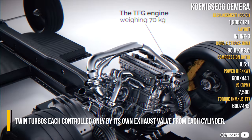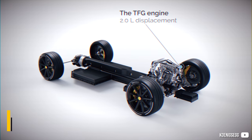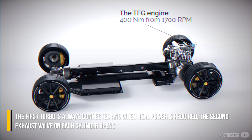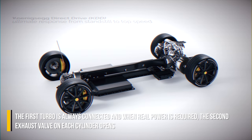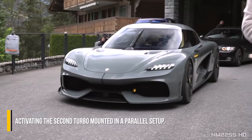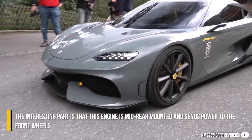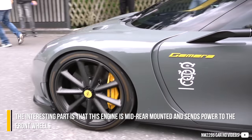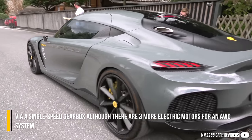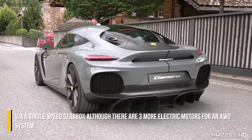It uses twin turbos, each controlled only by its own exhaust valve from each cylinder. The first turbo is always connected, and when real power is required, the second exhaust valve on each cylinder opens, activating the second turbo in a parallel setup. Interestingly, this engine is mid-rear mounted and sends power to the front wheels via a single-speed gearbox, with 3 additional electric motors providing an AWD system.